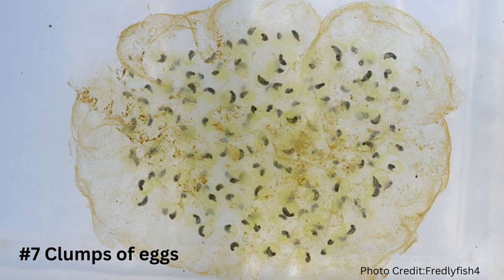Similar to frogs, salamanders have a life cycle that takes them through four stages: egg, larvae, juvenile, and adult. Salamanders lead a double life, just like having a secret identity. Salamander eggs are laid in clumps surrounded by an outer layer of gelatinous material — frog eggs don't have that outer layer.